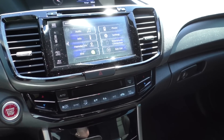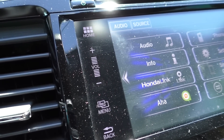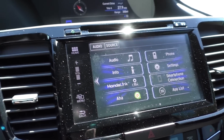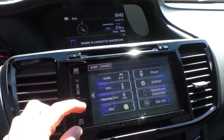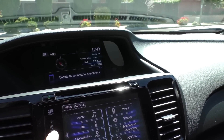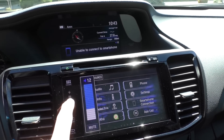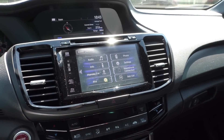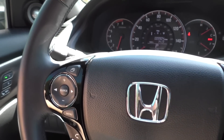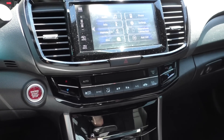Another thing I really don't like is this volume knob — or rather, the lack of one. This is like the dumbest thing Honda has ever done. There's no physical knob; it's just a touchscreen where you slide up and down. I really hate it. In the 2018 Accords they brought back a physical volume control, so the 2016 and 2017 Accords are the only ones with this stupid touch volume control. I mostly just use the steering wheel controls instead.